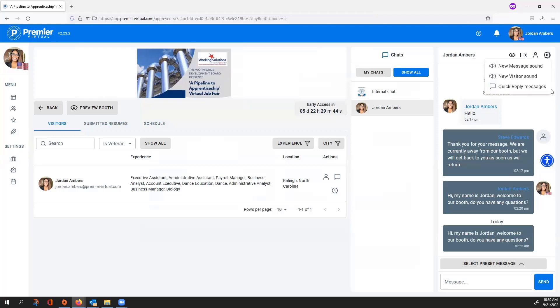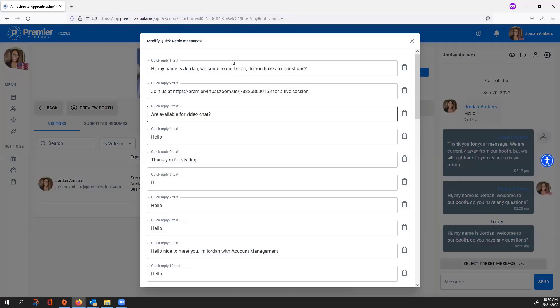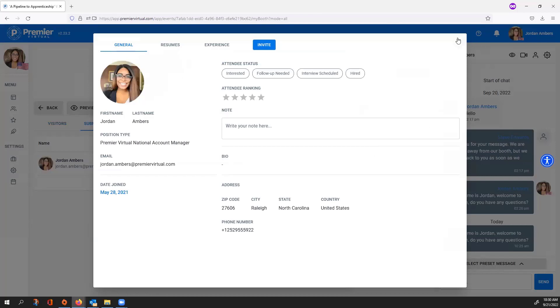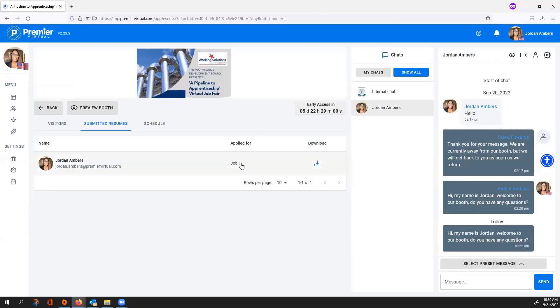In the top here you have a gears icon that lets you change certain settings. There's a new message sound — an audible notification when you receive a message from an attendee — and also an audible notification when you receive a new visitor. The Quick Reply Messages section takes you right into your quick replies to add, edit, or remove them. Submitted Resumes lists all attendees who submitted resumes to any of your jobs, showing their first and last name, email address, the job they applied to, and a download icon for their resume.